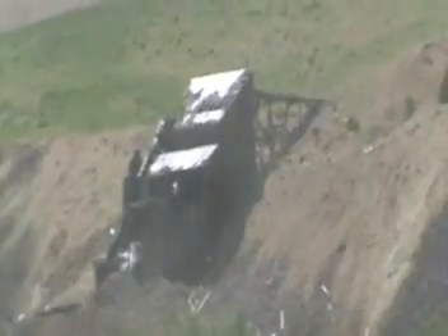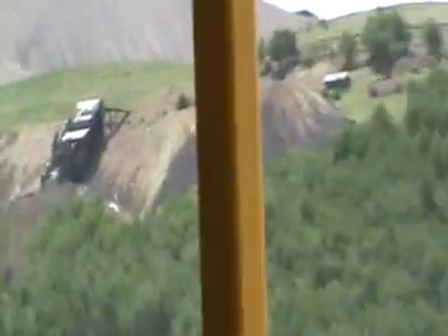This is our first stop on the trip, and this is called Echo Valley. I'll give you a short demonstration as to why it got that name.